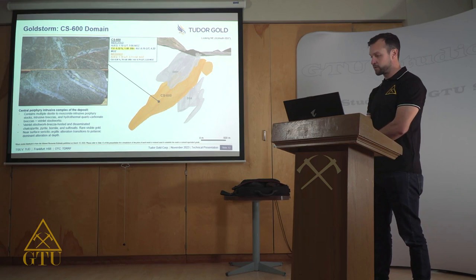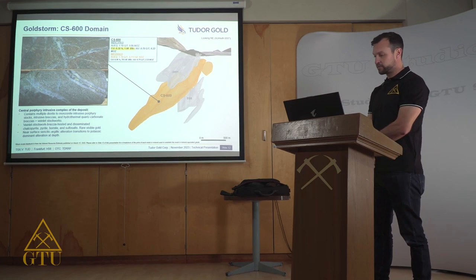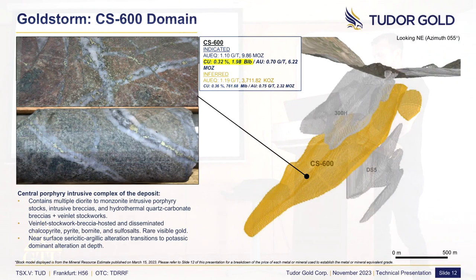The domain is extensively altered with strong potassic alteration, grading to sericite-argillic alteration shallower in the domain, along the 1,500-meter depth of this part of the system. Shown in the pictures are strongly potassic-altered diorites cut by extensive B-veinlet stockworks hosting abundant chalcopyrite, both within the veins themselves and disseminated throughout the host rock.